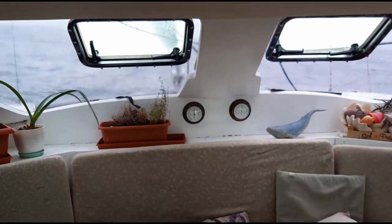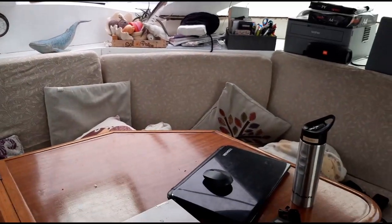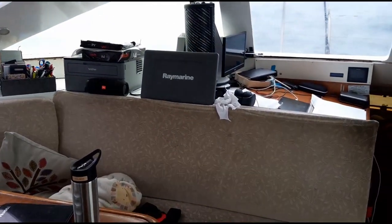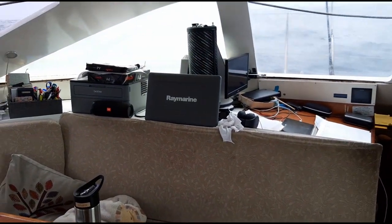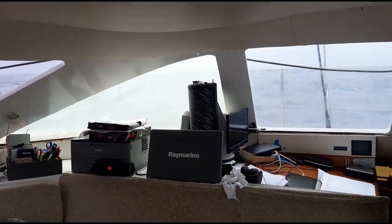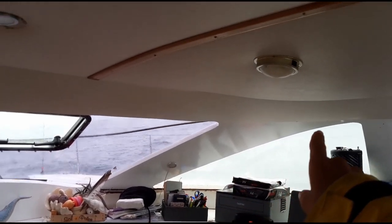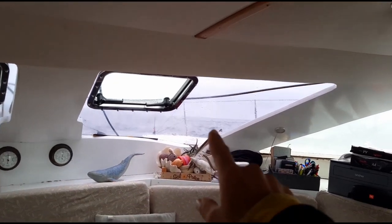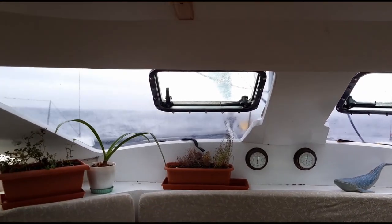Here we are in my boat - this is where you do your watch from, the comfortable couch inside. All my instruments are over here. I haven't got the Raymarine on at the moment because I'm just running the tablet since we're only doing a little 30-mile jaunt down the coast. But you can see out there - there's the ocean, there's the horizon through the front windows.